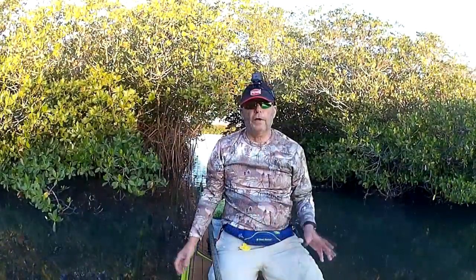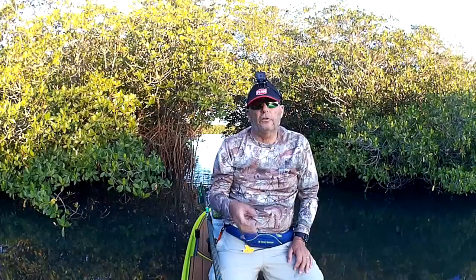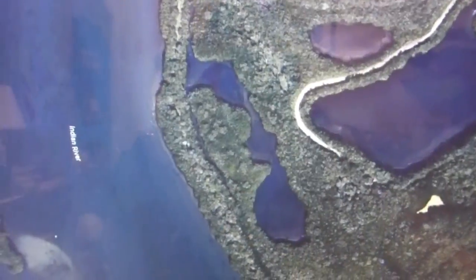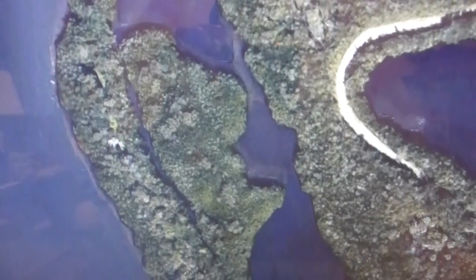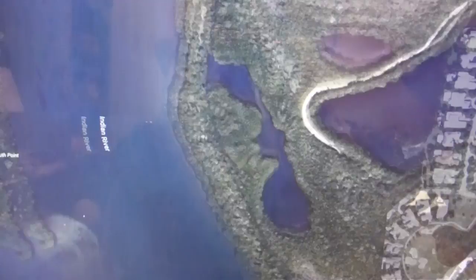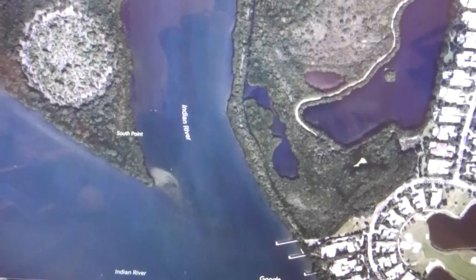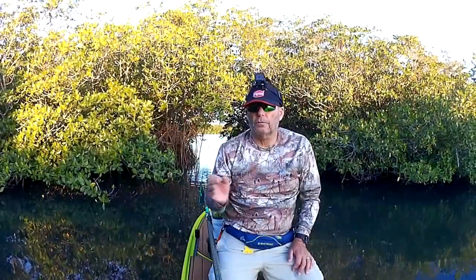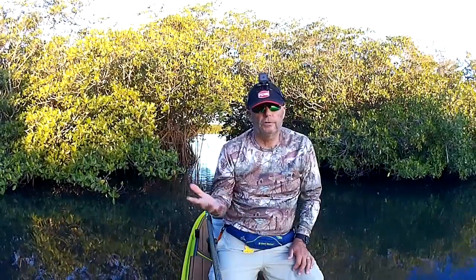To find your own secret tarpon spot, go on Google Earth and look for areas like this — small little lakes, small waterways, or little creeks. Those areas can be hot spots. This spot I'm in right now has three small lakes you can't really see well on Google Earth, but there's a little mangrove tunnel leading to the area, so I'm able to get back here where boats usually never go.